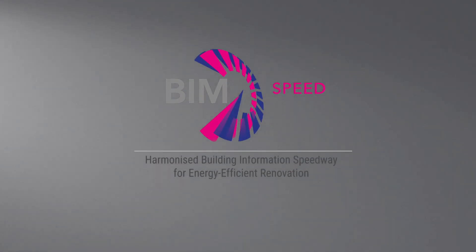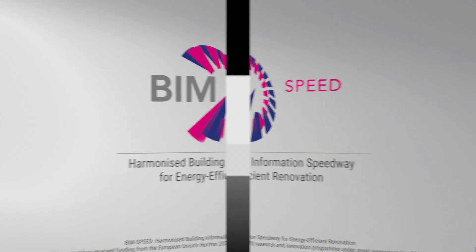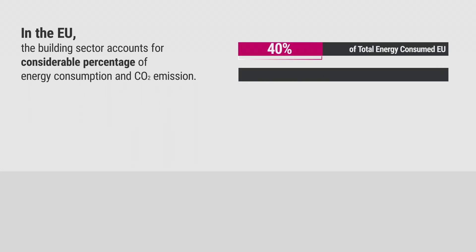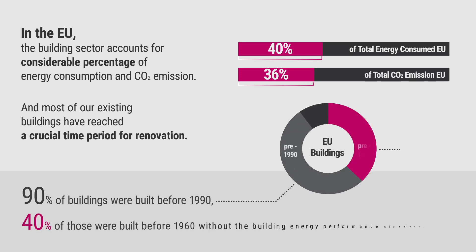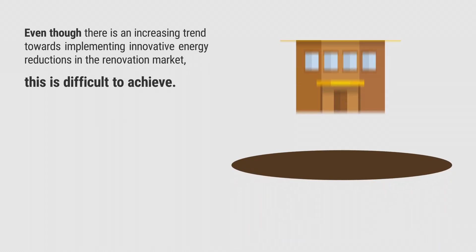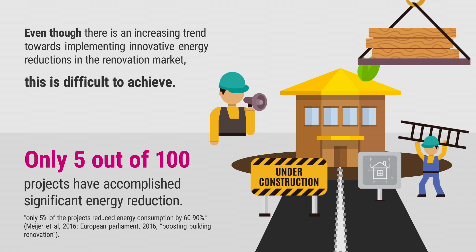BIM Speed – Harmonized Building Information Speedway for Energy Efficient Renovation. In the EU, the building sector accounts for a considerable percentage of energy consumption and CO2 emissions, and most of our existing residential buildings have reached a crucial time period for renovation. Even though there is an increasing trend toward implementing innovative energy reductions in the renovation market, this is difficult to achieve. Only 5 out of 100 renovation projects have accomplished significant energy reductions.